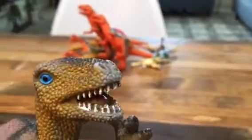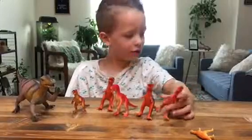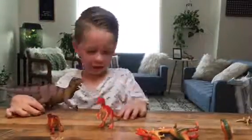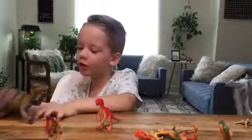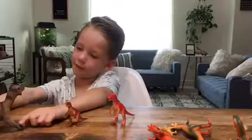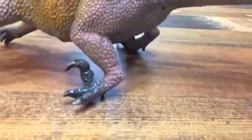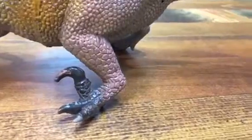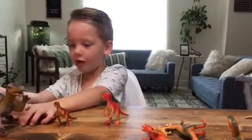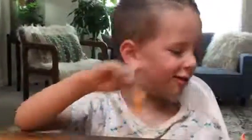I'll see if I can find all of them with mouths open so you can see that. So those are theropods. All meat eaters have three toes on their feet. Raptors all have this weird thing on their feet. They have a toe claw and one of their toes is sticking up, which is pretty neat. I still think the Allosaurus is pretty rad.